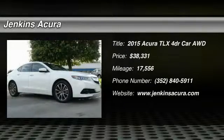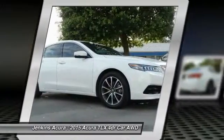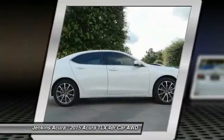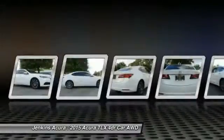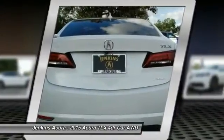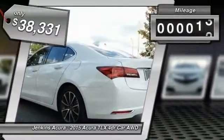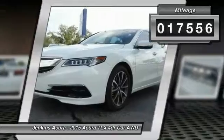The 2015 Acura TLX impresses drivers with its nimble handling, great fuel economy, and long list of high-tech features. It comes with an extremely quiet interior, spacious front seats, smooth ride quality, and is priced below $40,000. This vehicle has less than 20,000 miles.